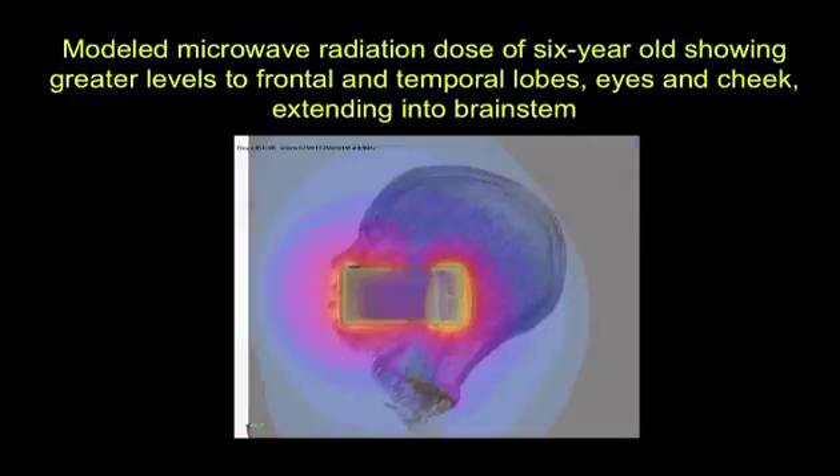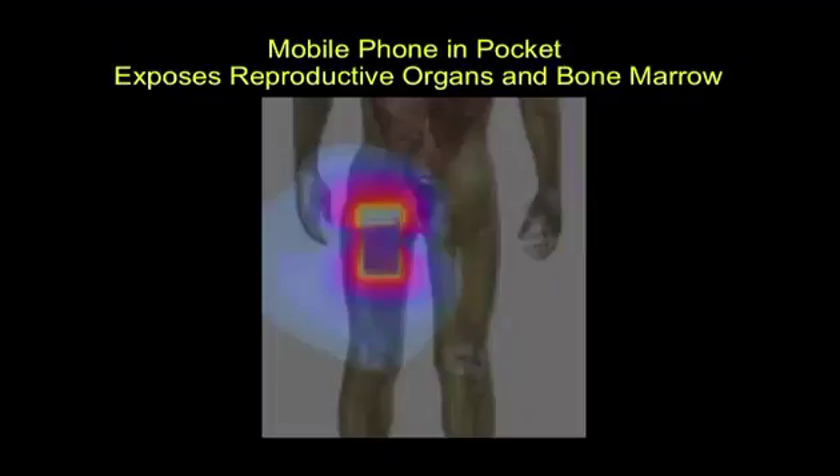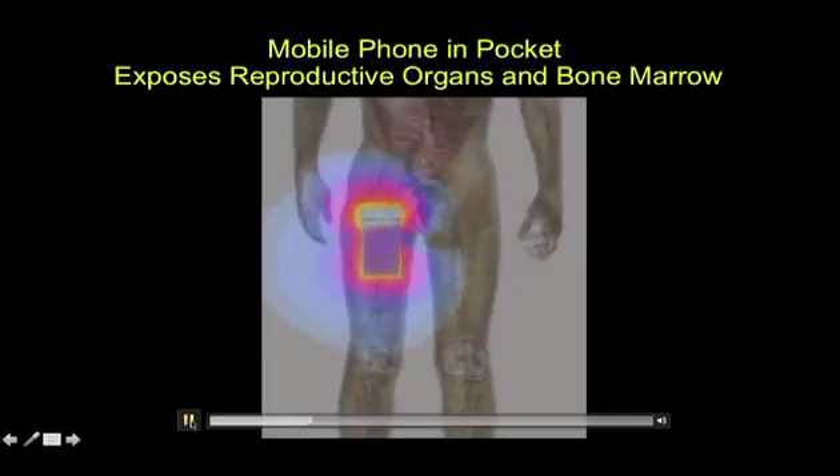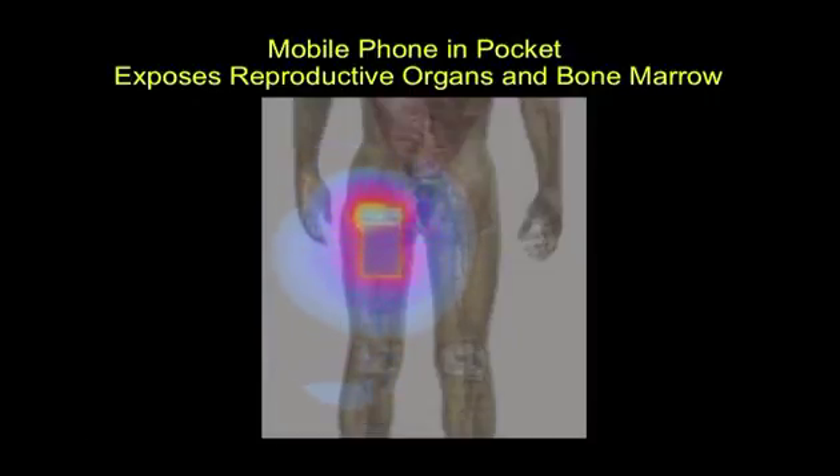That's just showing you there's going to be some exposure into that area of a young head — it doesn't tell you there's any biological effect. The next slide shows something of interest regarding exposure to the reproductive organs — the gonads — and bone marrow. Look at the radiation as it gets into the groin area, just from having a mobile phone modeled into the pocket.